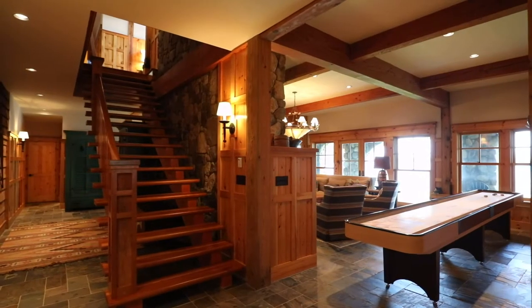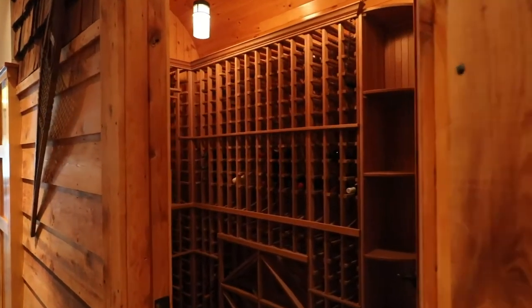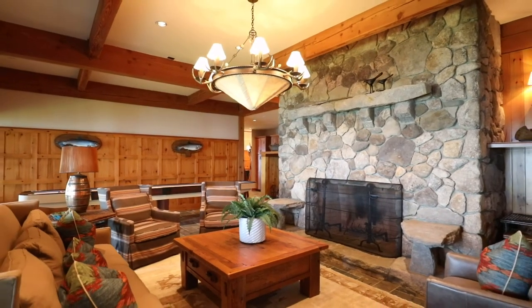The family room has a whole other atmosphere, terrific for movie or game nights. This is truly a place for friends and loved ones to reminisce, enjoy each other's company, laugh, play, and have a grand old time.